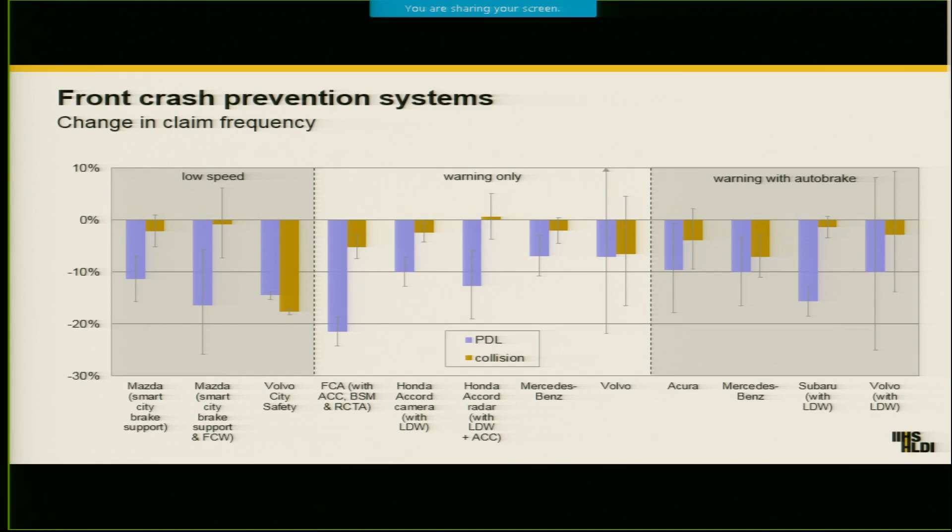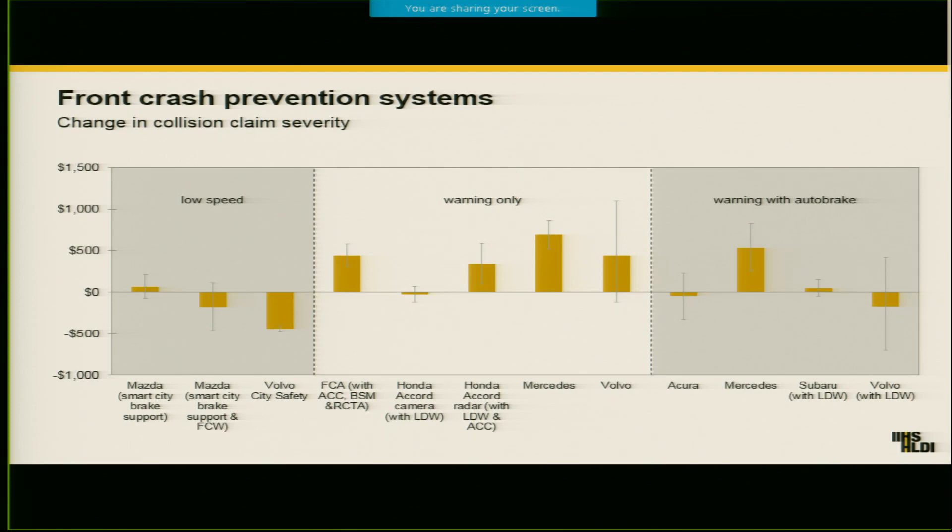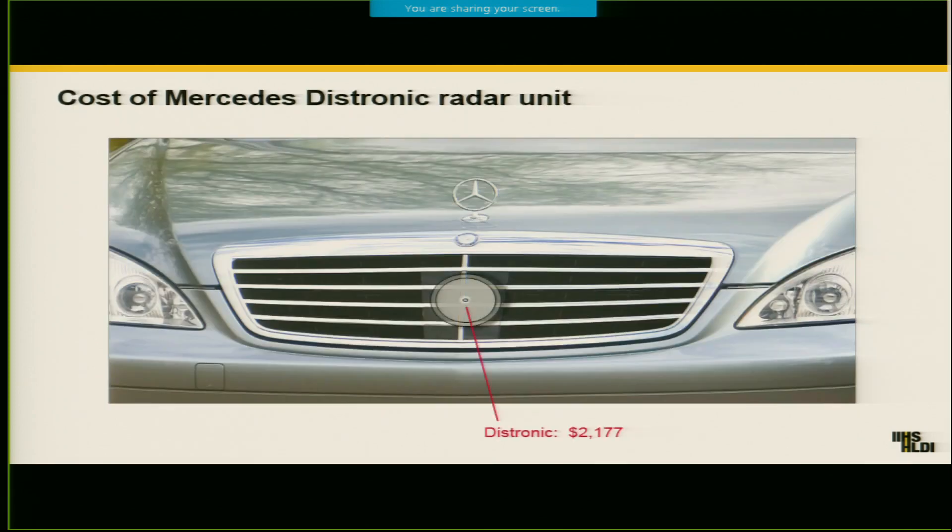The yellow bars here are looking at those collision claims, and the purple bars are looking at the kinds of claims you file when you damage someone else's vehicle. You can see these technologies are really bringing down claim rates, so they're good for safety. But some of the bad news that we see is when we look at how much the claims cost for vehicles that have these technologies. When we look at the collision claim severities — the claim costs — we see that for some of the vehicles with these technologies, their claims are actually more expensive when they file claims.